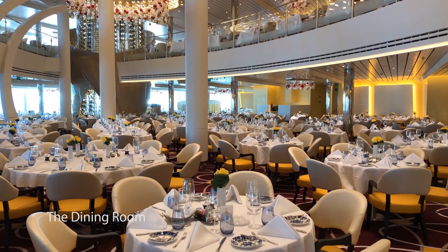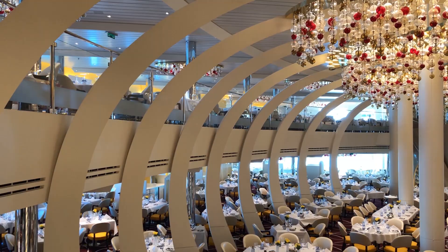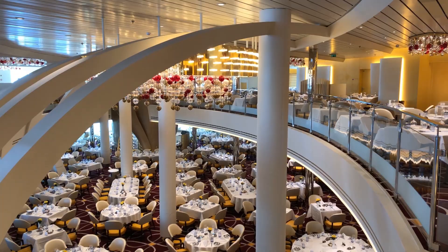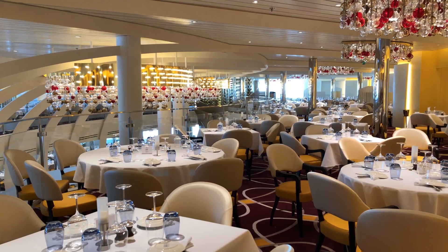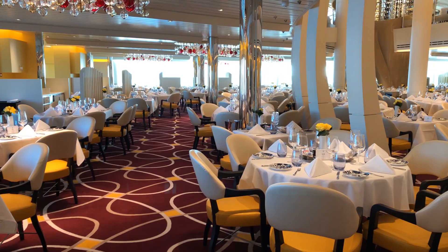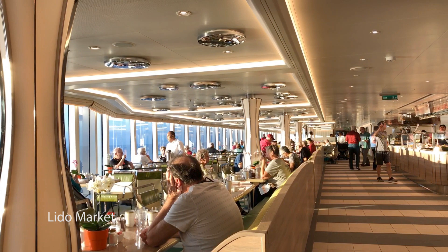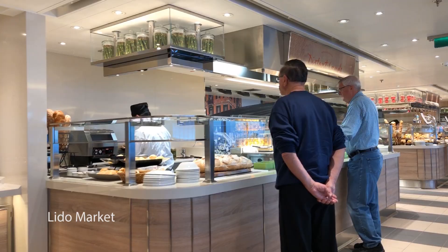Let's take a look at the dining options. First of all you have the main dining room — I really loved the look of it, it felt very different, and this is where you can have breakfast, lunch, and dinner. They have fixed seated dining in the evenings, although you can also have anytime dining. One of the most popular things on board is the Lido Market, which is the buffet restaurant.